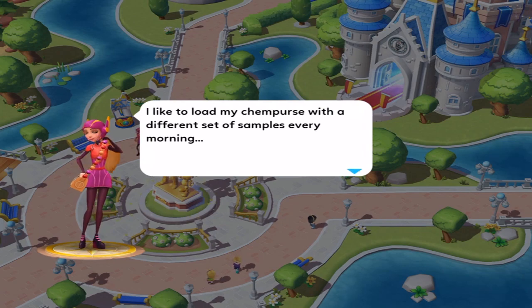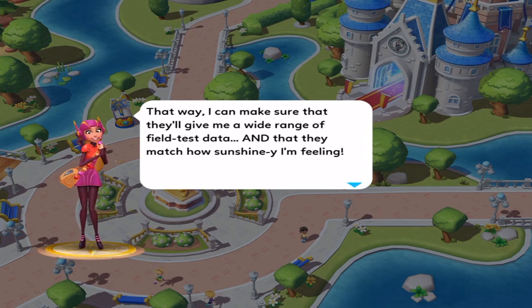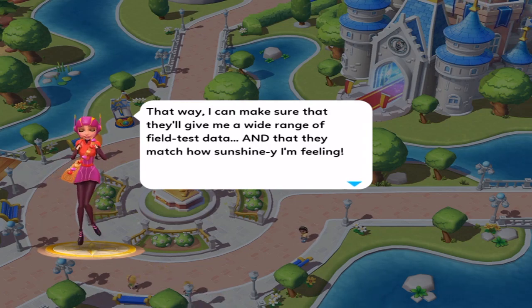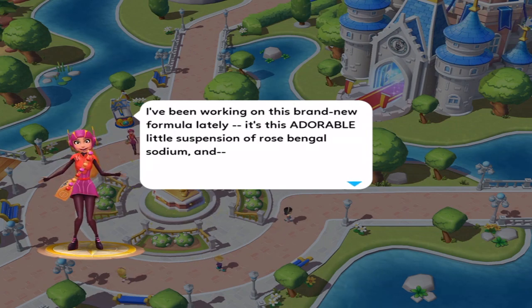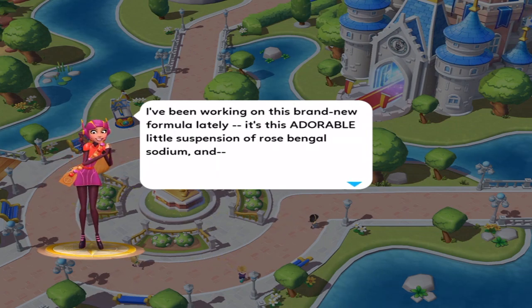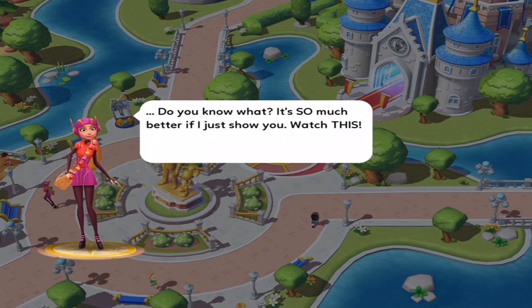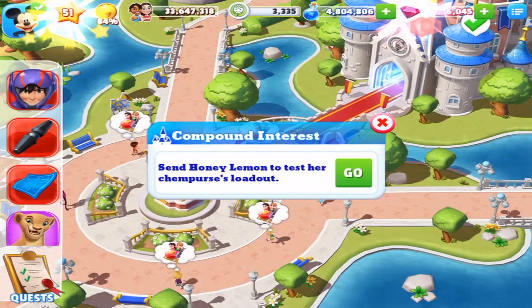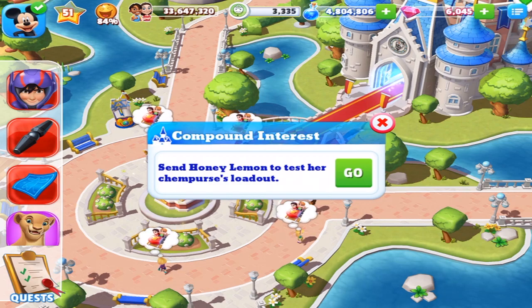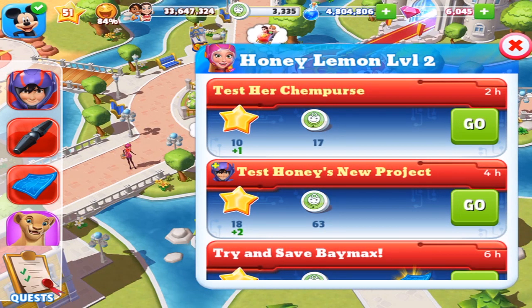I like to load my chem purse with a different set of samples every morning. That way I can make sure they'll give me a wide range of field test data and that they match how sunshiny I'm feeling. I've been working on this brand new formula lately — it's this adorable little suspension of rose bengal sodium and... do you know what, it's so much better if I just show you. Watch this. It's Honey Lemon testing her chem purse loadout. That's a two-hour task, and I have another quest to do so I'm not going to do this one.